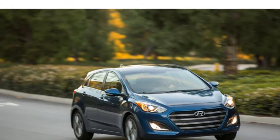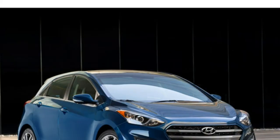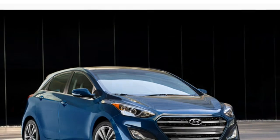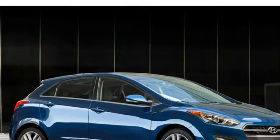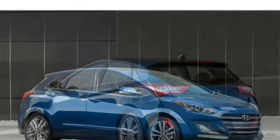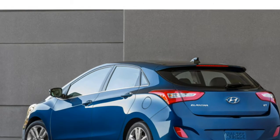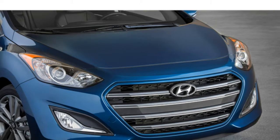The 2016 Hyundai Elantra has stable handling but isn't especially fun to drive, according to reviewers. They caution that the ride is uncomfortable over rough roads. The base four-cylinder engine has adequate power in most cases, and acceleration is stronger with the larger available four-cylinder engine, according to test drivers.